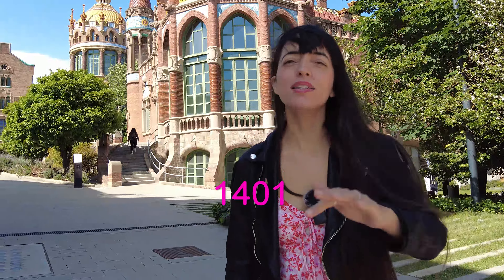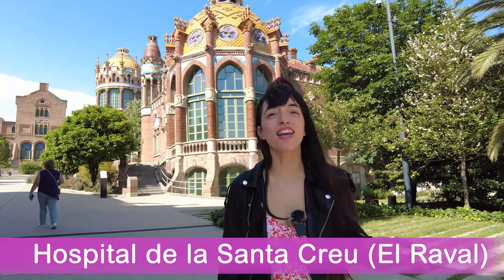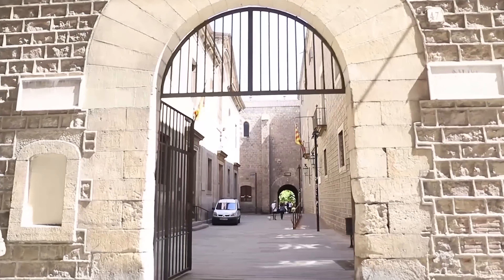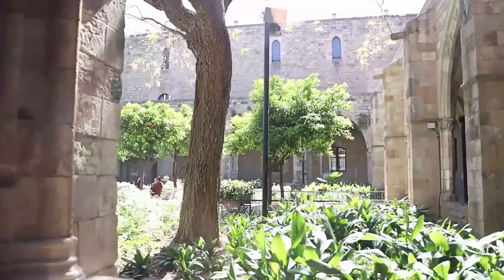In the 15th century — we're talking about 1401 — there were six small hospitals in Barcelona. The idea was to merge them and build a new one in the Raval area, in the old city of Barcelona. It was called Hospital de la Santa Creu, built in the Gothic style, which you can still go and check out today. It has a beautiful courtyard in the center, like a cloister.